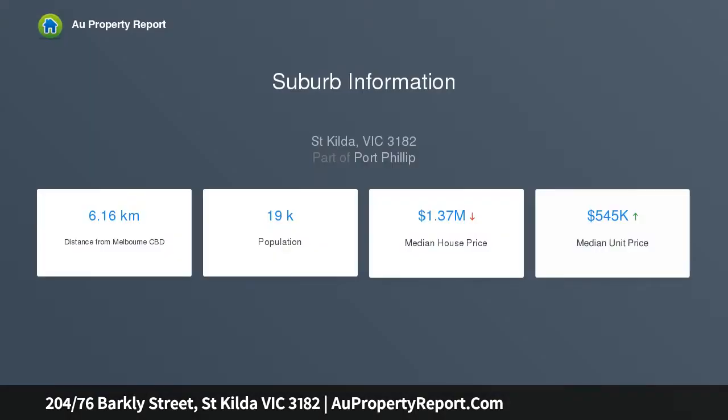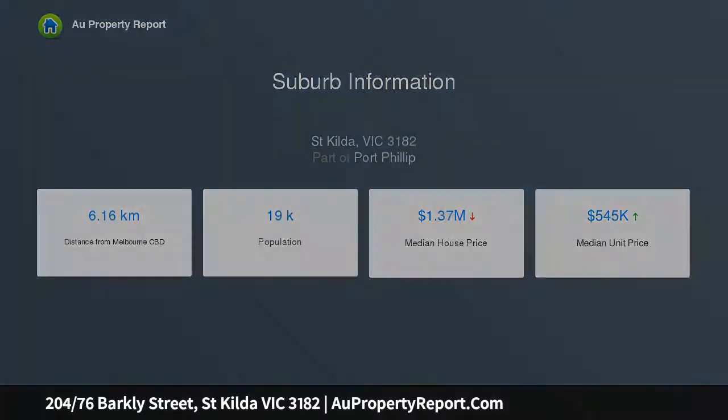Point to the home buyer or investment success of this contemporary captain and co apartment enjoying a brilliant location, moments to St Kilda's renowned amenities, parkland and iconic seaside surrounds. Comfortably proportioned living and dining spaces.